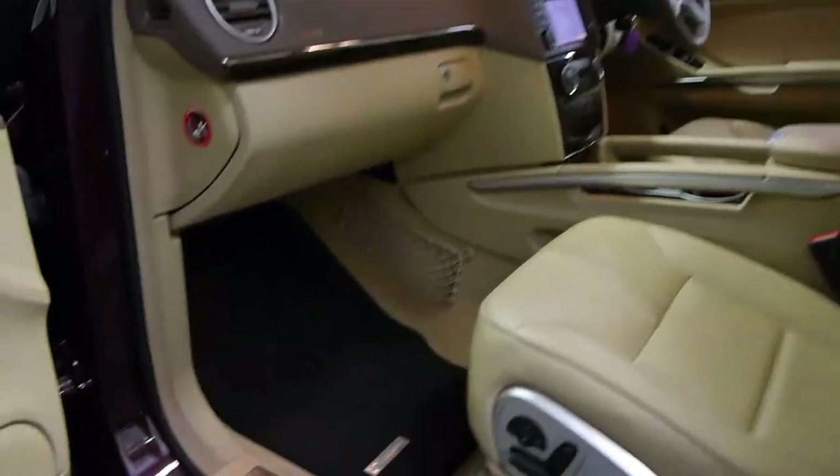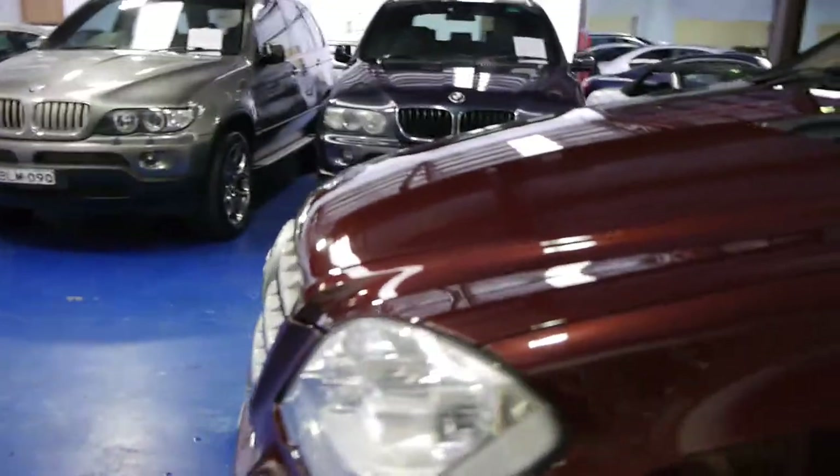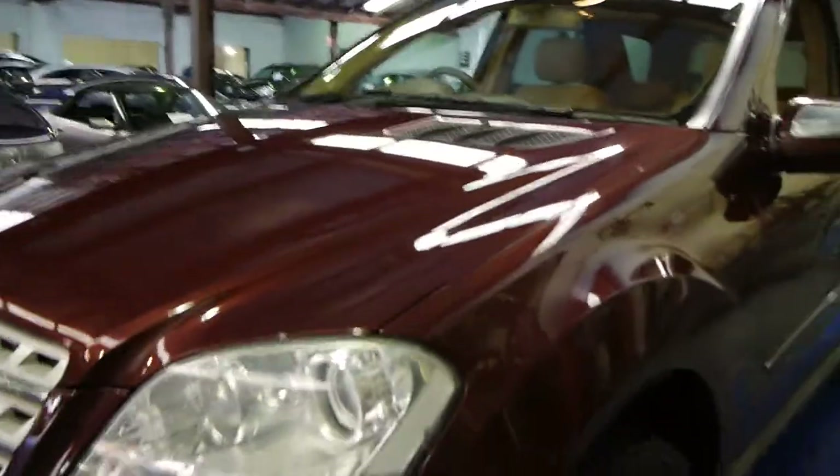Although it's got beige interior, it's got the charcoal Mercedes-Benz floor mats. This car also has xenon headlamps which are just so much better at night time and they look a lot better as well.